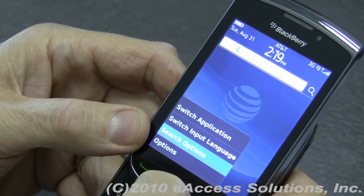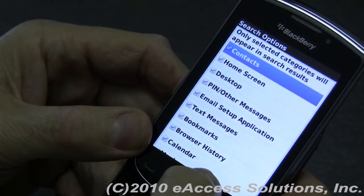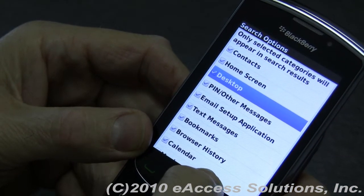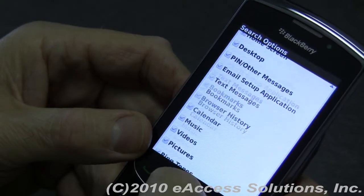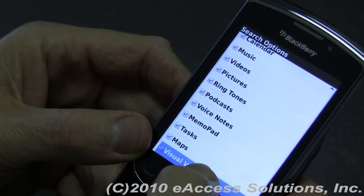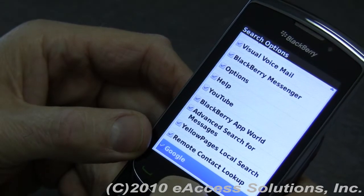If I click the menu key and go to Search Options, it'll give you an idea of the things you can search. You can search for contacts, the home screen — in other words icons — desktop, pin messages, text messages, bookmarks. There's just a whole range of things: videos, music, BlackBerry Messenger, just about anything you can think of.